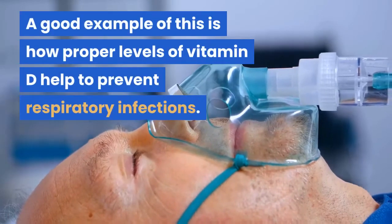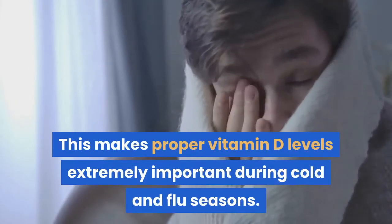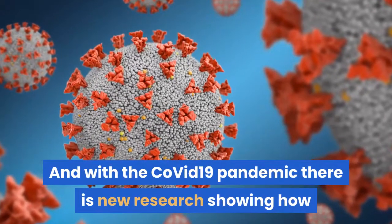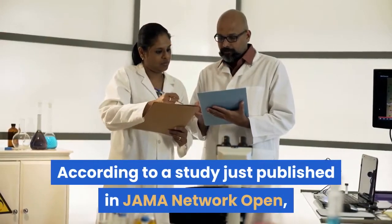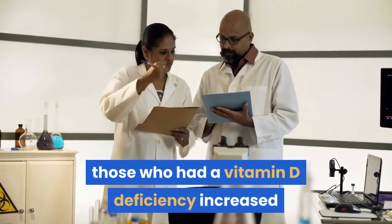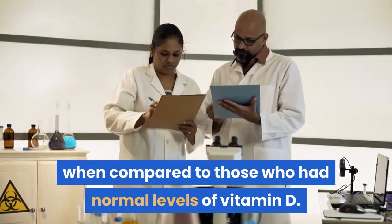A good example of this is how proper levels of vitamin D help to prevent respiratory infections, making proper vitamin D levels extremely important during cold and flu seasons. And with the COVID-19 pandemic, there is new research showing how normal vitamin D levels help to prevent catching this disease. According to a study published in JAMA Network Open, those who had a vitamin D deficiency increased their risk for catching COVID-19 by 77% when compared to those who had normal levels of vitamin D.